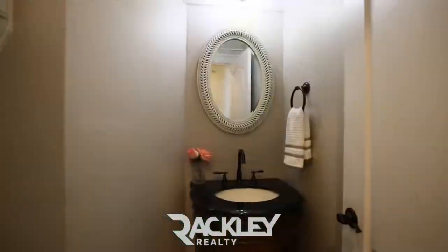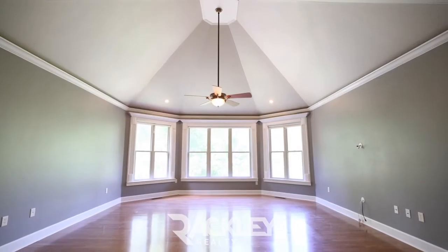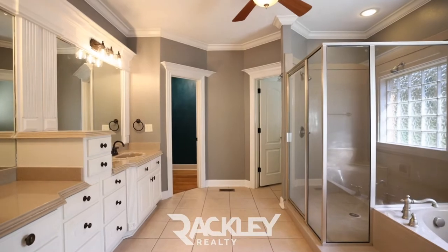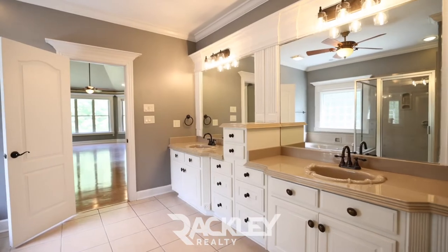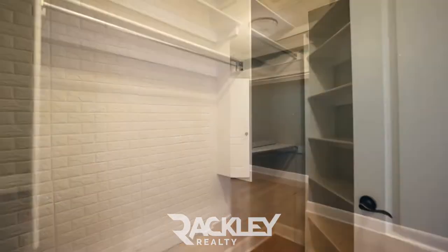Through the sliding barn door is your private half bath and access to your impressive, oversized owner's suite with the cathedral ceiling, bay windows, double vanity, jetted tub, walk-in seated shower, and dual walk-in closets — one with the exposed faux brick wall to make for a great office setup.